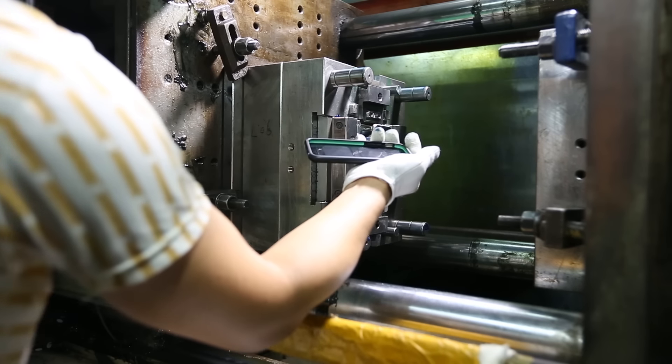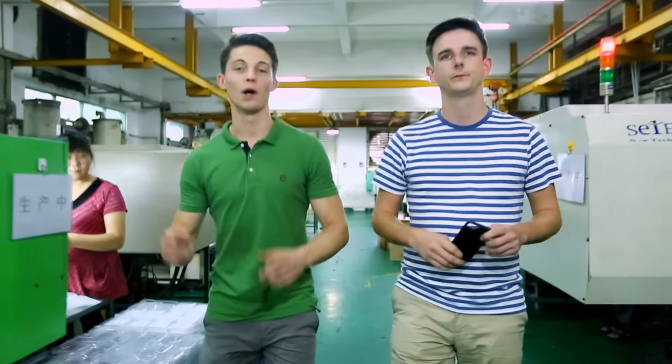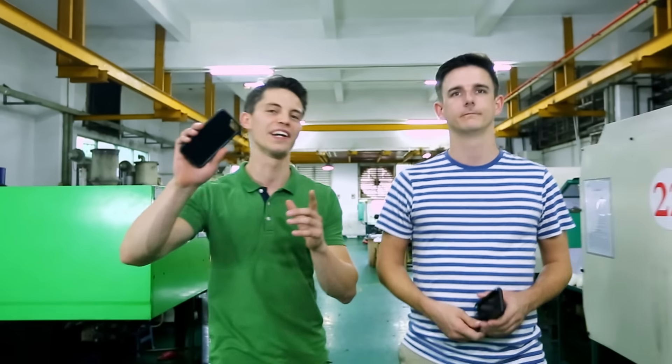Here you can see our tools making our cases using our own materials. So please head over to Indiegogo right now and get your case.